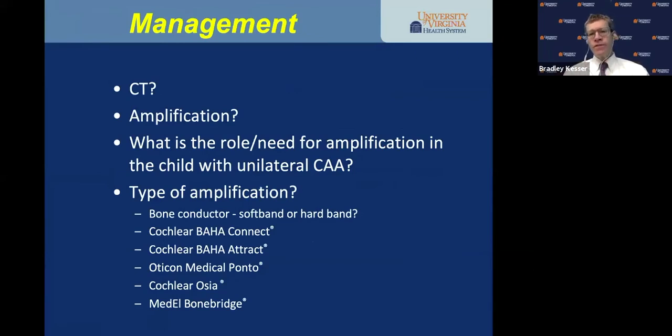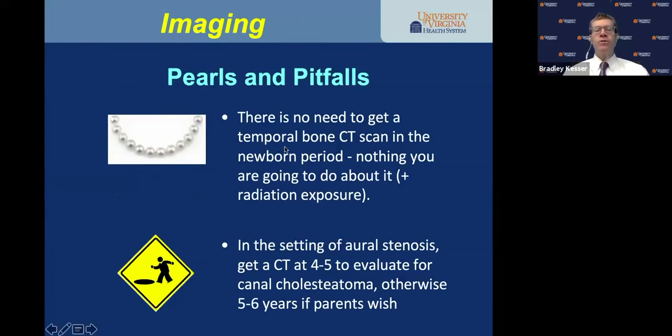Once you've documented the physical exam, history, and audiometric profile — is it time to get a CT scan? In my opinion, there is no need to get a temporal bone CT scan in the newborn period. There is nothing we're going to do about the ear, and the CT scan exposes the infant to radiation. Don't get the CT scan just to take a look — it doesn't serve the child well.